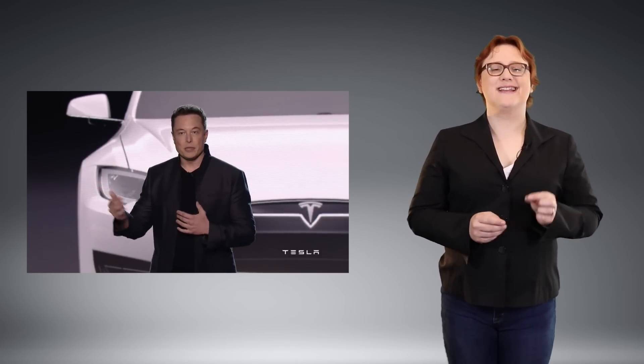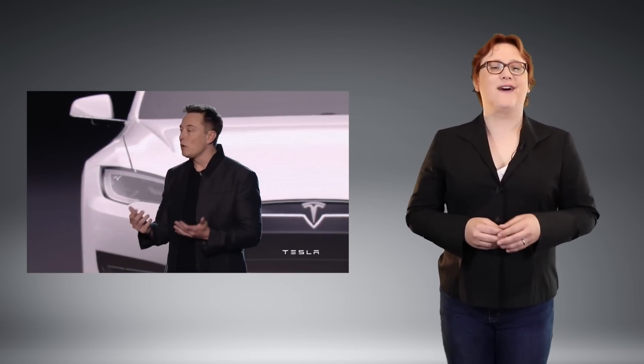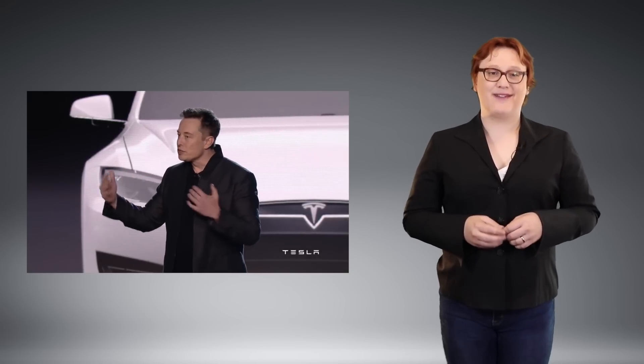If you want to know why Tesla is prioritizing deliveries to its staff, and why they, along with SpaceX employees, were given early access to Tesla's Model 3 reservation process, you can find out by watching this video from last week in which I explain it all. I've left a link in the description and at the end of the video.